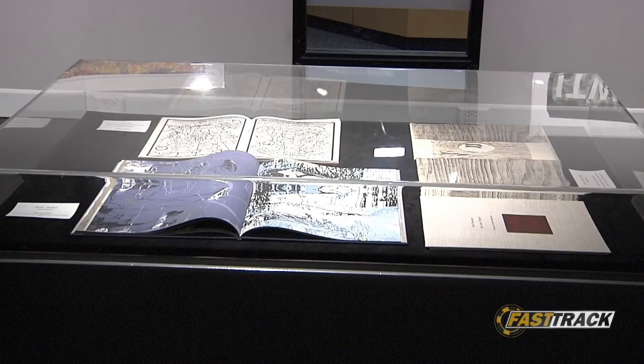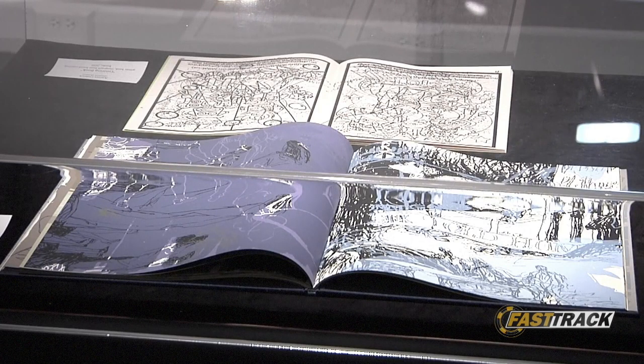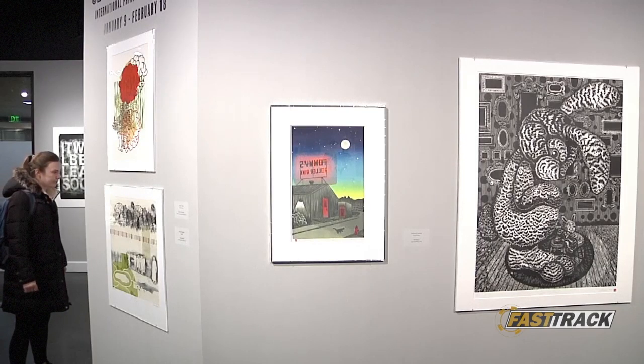As the paintings here are provided by many different artists, visitors could feel the impact and ideas of art from multiple perspectives. That's also the reason for them to have unique understandings. A lot of thoughts are going through my head as I kind of look through this exhibit.